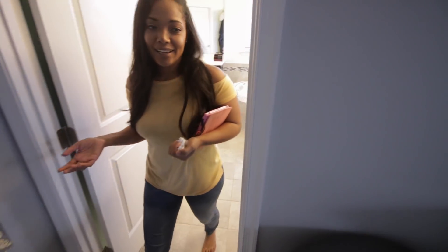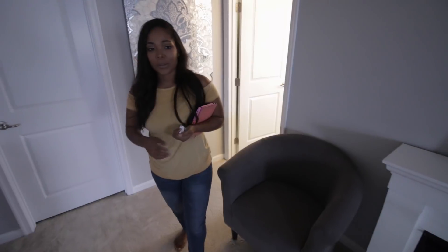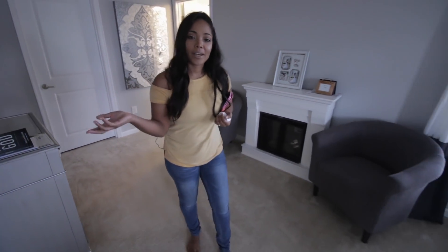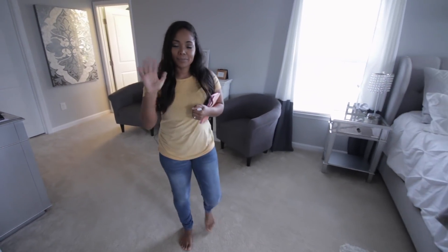That is pretty much the end of our house tour! If you guys have any questions about our house or things that we showed, let us know in the comments. We will see you guys in our next video. Thanks for watching — love you guys, bye!